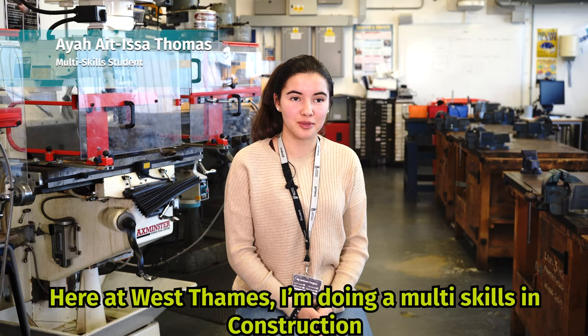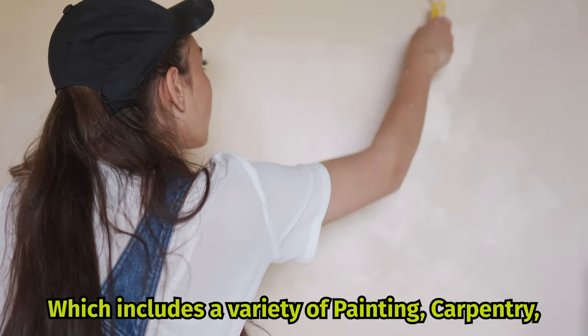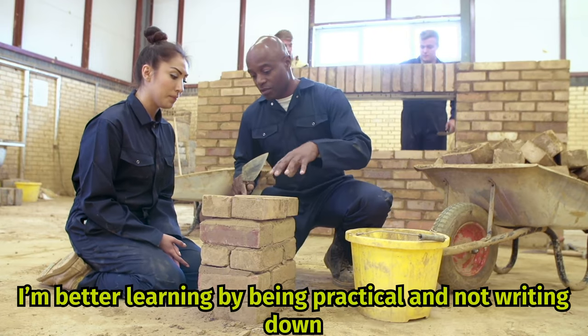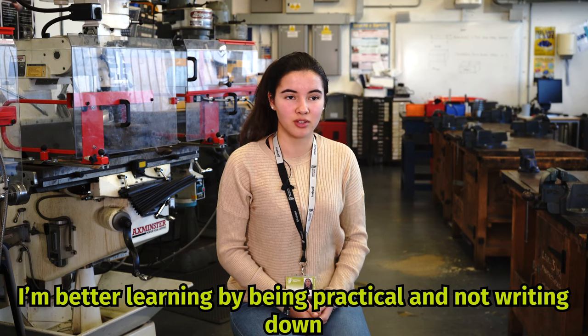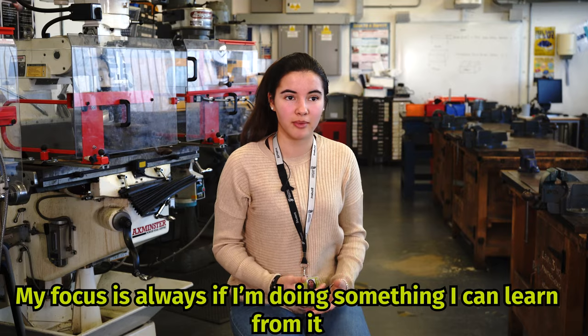Here at West Thames, I'm doing a multi-skills course in construction, which includes a variety of painting, carpentry, bricklaying and plumbing. I learn better by being practical and not by writing things down. My focus is always: if I'm doing something, I can learn from it.